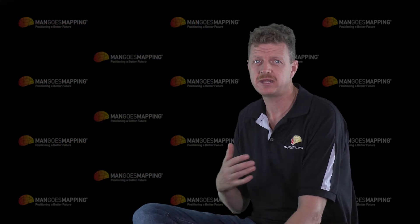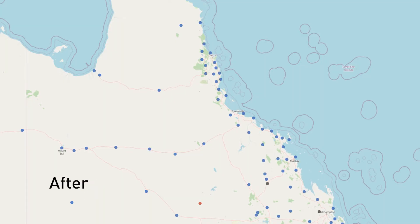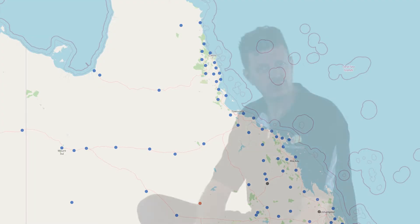It now has an incredibly dense network of reference stations. For example, check out this before and after map of northern Queensland that shows the amount of stations available. You'll have to check out the map for your own area to see what's available near you.